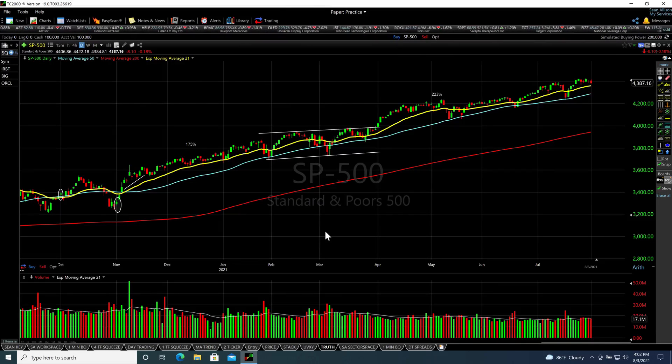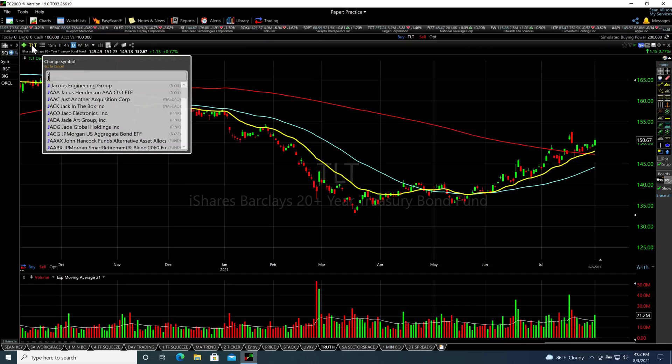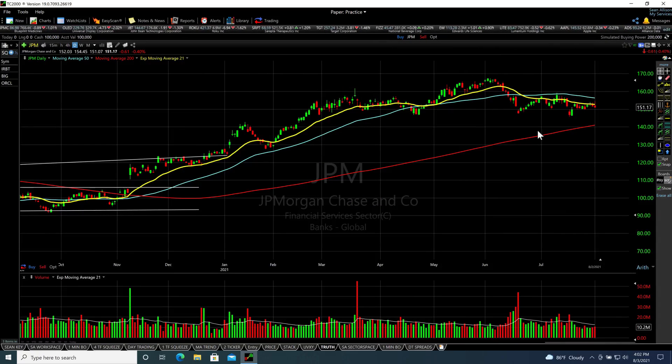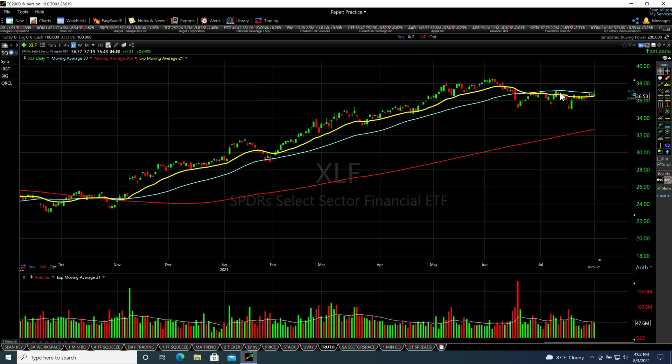Right now, if the bonds continue to move higher and yields go down, that's going to put pressure on the banks. If you start to see banks like JP Morgan breaking down — and I've already shown you a large head and shoulders and a small head and shoulders, which is very bearish — and financials in general break down, that's another warning sign. JP Morgan is already using that 50-day moving average as a resistance level, so nothing particularly bullish about financials. Right now we have a neutral opening range, and today's price action will help us enormously to determine which direction the market is likely to go.